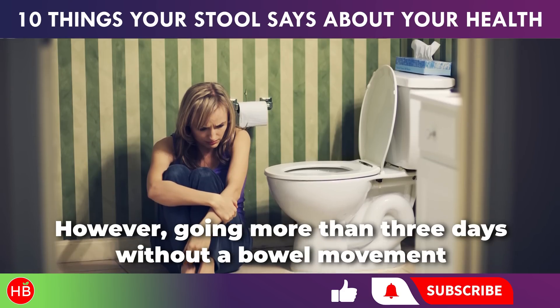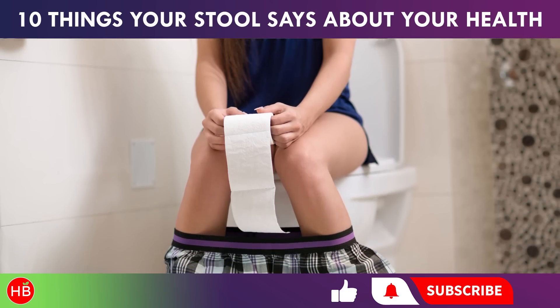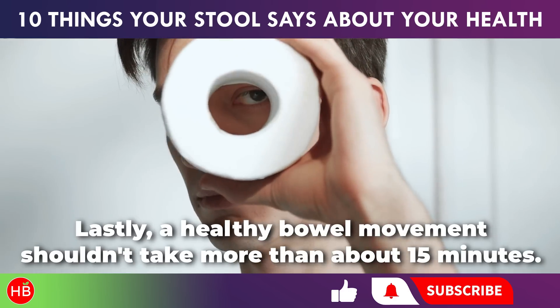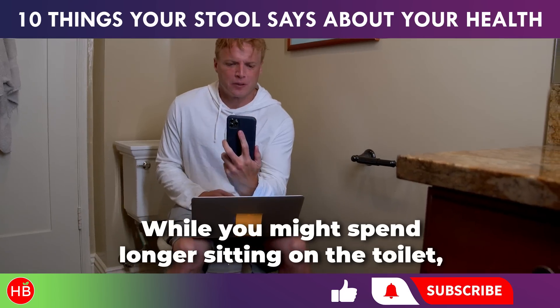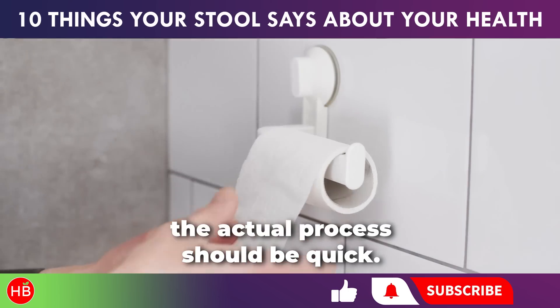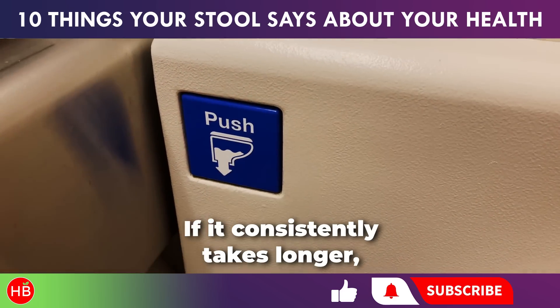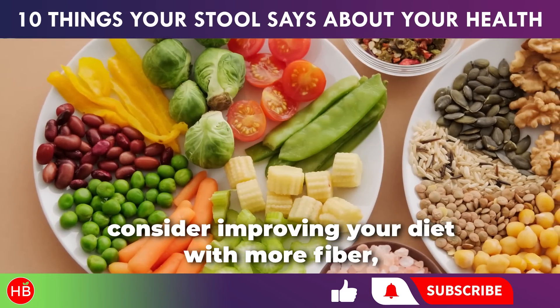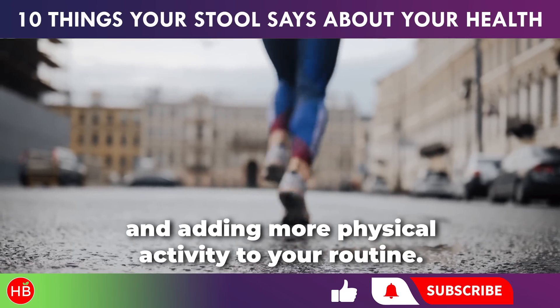However, going more than three days without a bowel movement could indicate constipation. A healthy bowel movement shouldn't take more than about 15 minutes. While you might spend longer sitting on the toilet, especially if you're distracted by your phone, the actual process should be quick. If it consistently takes longer, consider improving your diet with more fiber, increasing your water intake, and adding more physical activity to your routine.